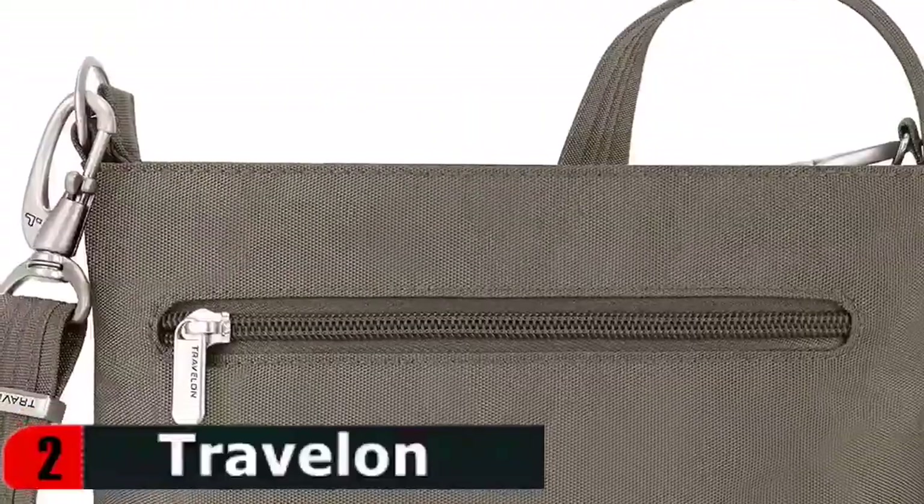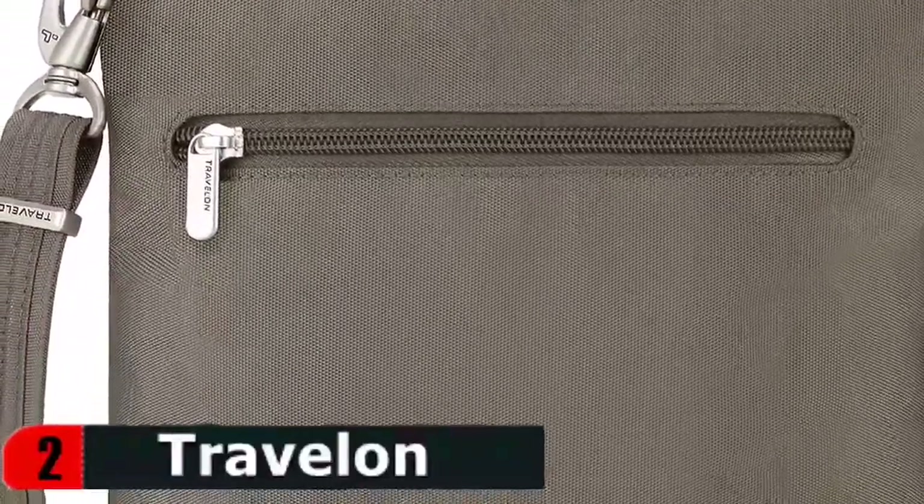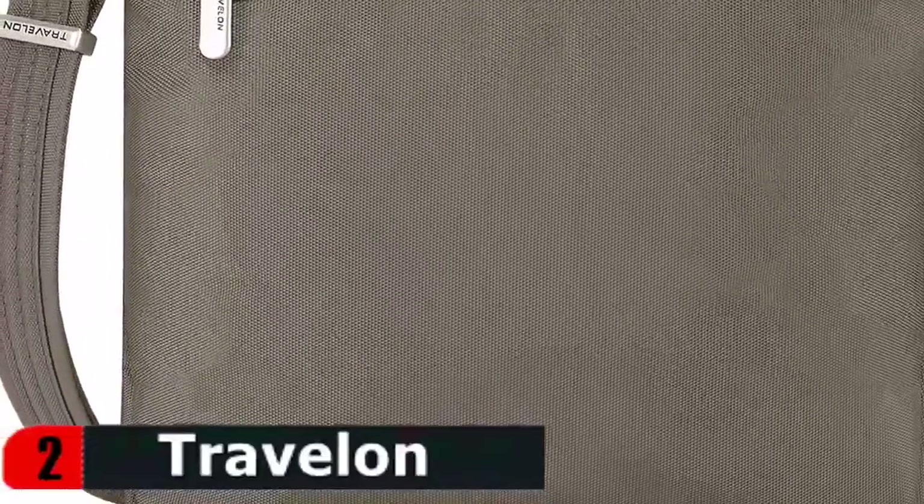Detailed organization allows you to carry more than other bags. Finely crafted with superior durability for the way people actually get around in the world. For details, let's watch more.